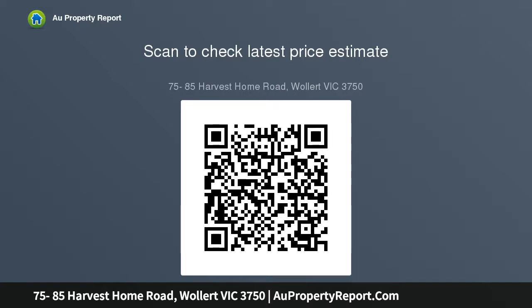Please note: pre-approval letter is required, no progress payments, five percent deposit. For more information call Daniel Nicoloski on 0413-688-231.